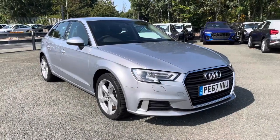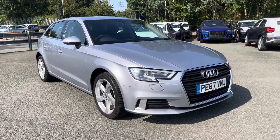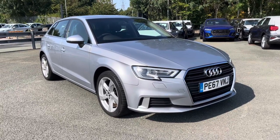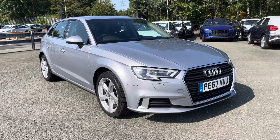Hi, this is Awee from Preston Audi and this is the Audi A3 Sportback Sport. This model has the 1L TFSI engine with 116 PS and the slick S-tronic gearbox, delivering a sporty yet engaging drive.